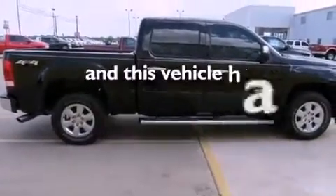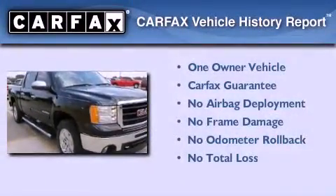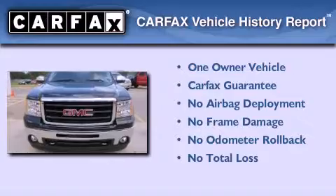This vehicle has fewer than 33,000 miles on the odometer. This GMC has had only one owner, and it qualifies for the Carfax buyback guarantee.